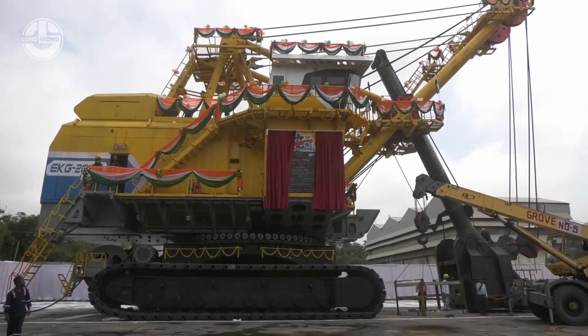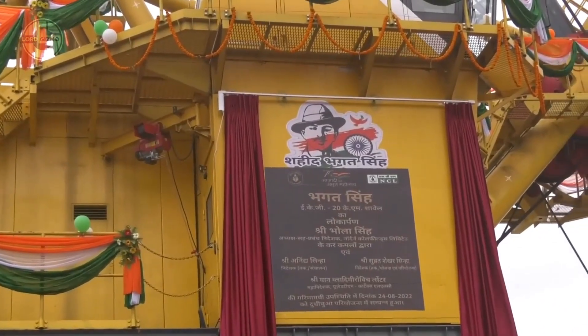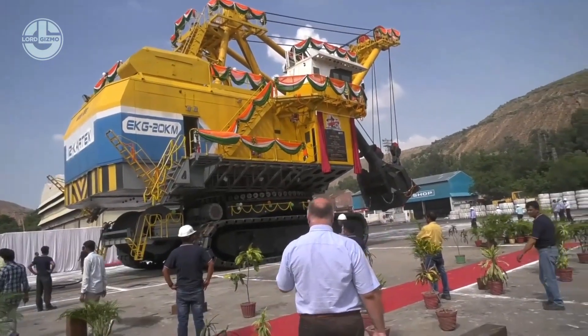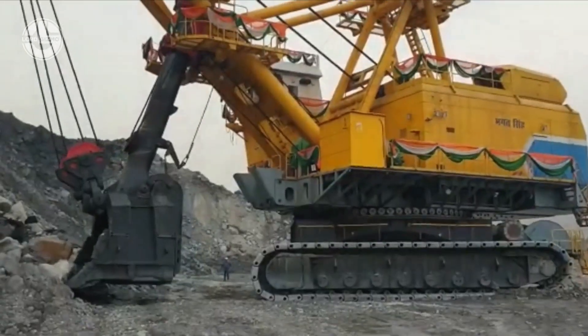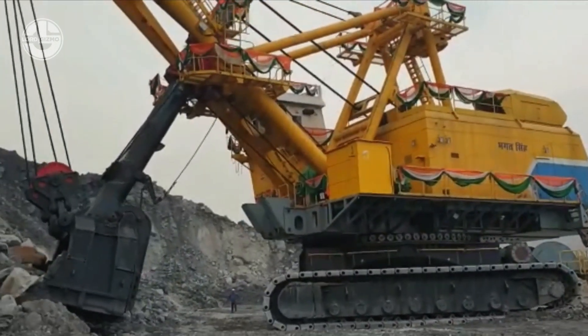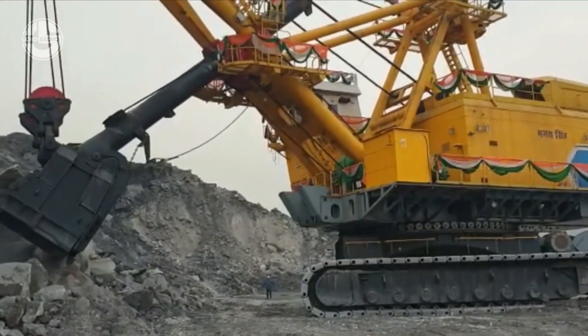ensuring uniform load distribution to the lifting ropes. The rotating unit consists of 7.6-meter diameter conical rollers that distribute the load evenly across the structure. Compared to the 10-year lifespan of a typical mining shovel, the EKG can last more than 20 years.